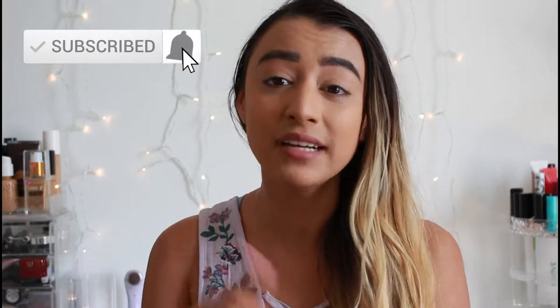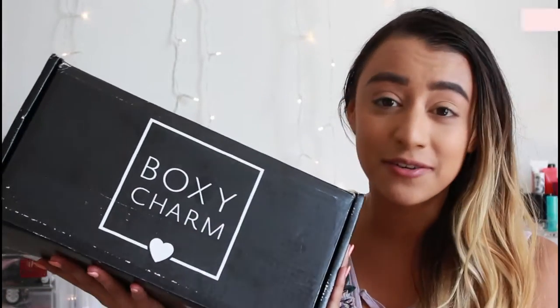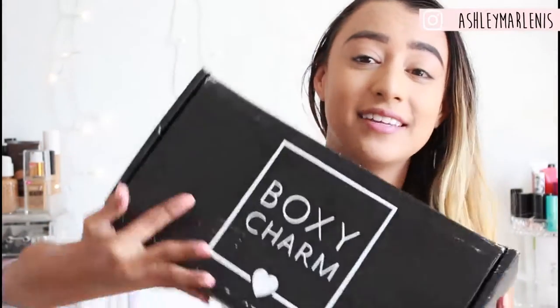Hey everybody, welcome back to my channel! My name is Ashley for those of you that are new here — definitely don't forget to hit the subscribe button and turn on the notification bell. Today's video we're just gonna open this bad boy up. It is the BoxyLuxe box for the month of September. This thing is huge — I am super petite, this is like holding a child. When I picked it up off the front step I was literally carrying it like let's go. I'm super excited to open it for you guys.